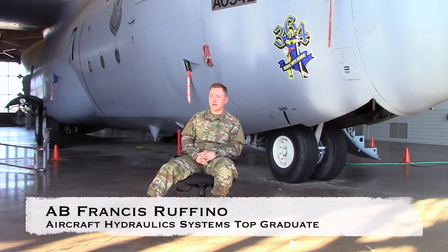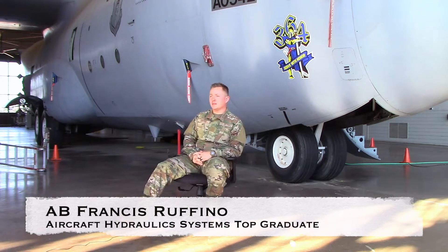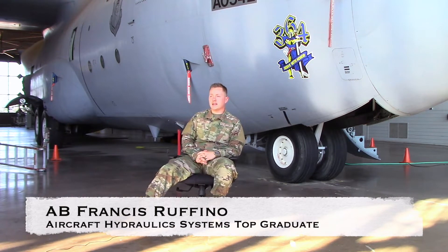I'm Airman Basic Francis Ruffino. I'm from Omaha, Nebraska. My AFSC is the Aircraft Hydraulic System Specialist, 2Alpha 635.